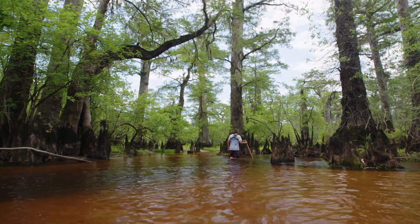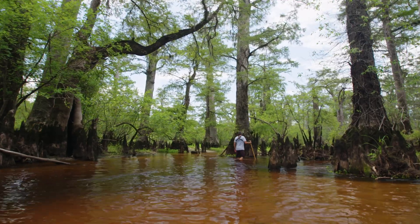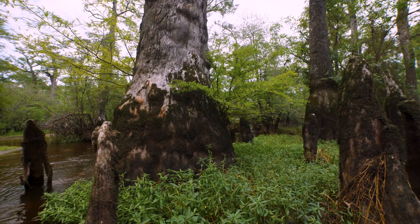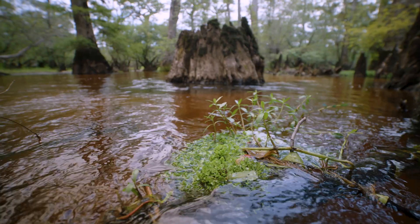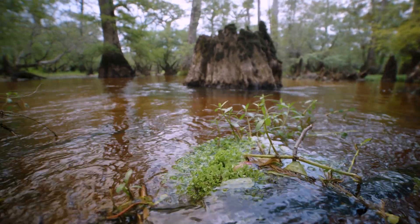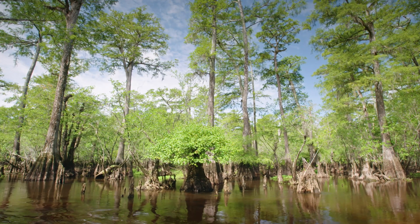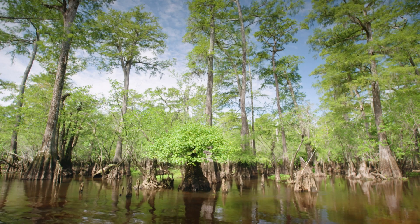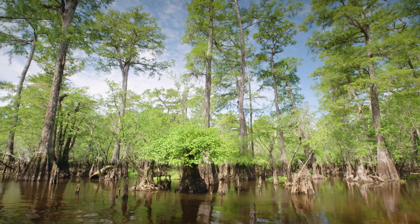Swamps have gotten a bad reputation in popular culture — people say 'drain the swamp' — and I really take offense to that. Swamps are beautiful places and they're full of life. They're one of the most biologically diverse sections of North Carolina, with incredibly special plants and animals like ancient cypress trees. A number of endangered species live in these swamps. This is a very special ecosystem, and we should try to protect it.